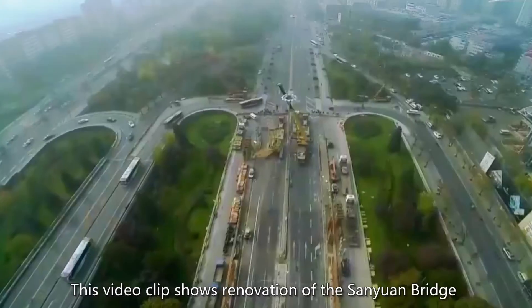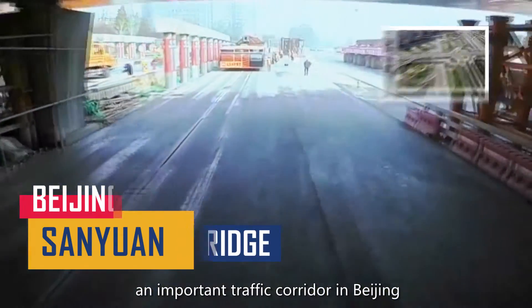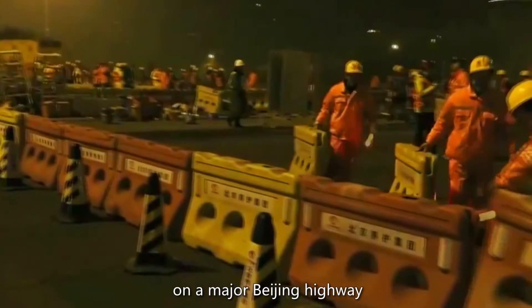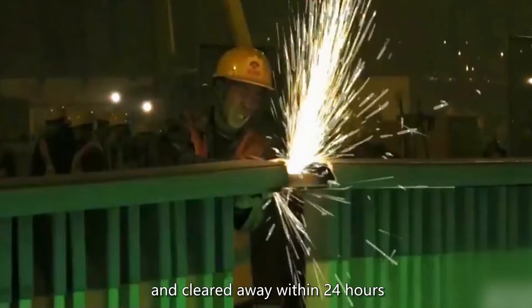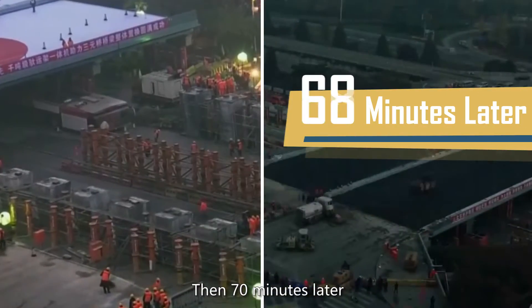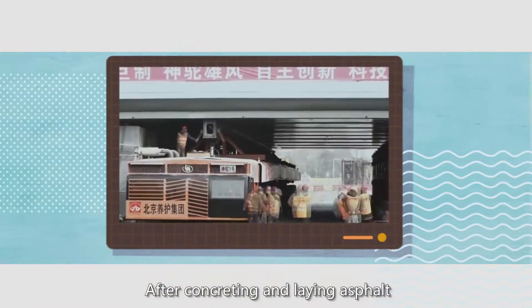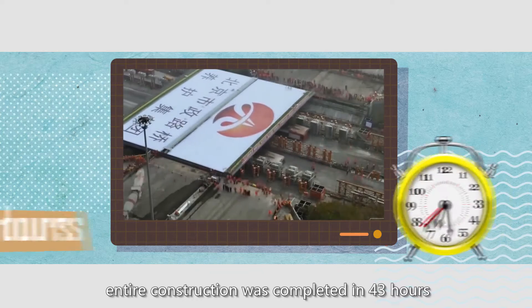This video clip shows renovation of the San Yuen Bridge, an important traffic corridor in Beijing. The central columns of this bridge, on a major Beijing highway, were dismantled in just 6 hours and cleared away within 24 hours. Then, 70 minutes later, new beams were already in place. After concreting and laying asphalt, entire construction was completed in 43 hours.